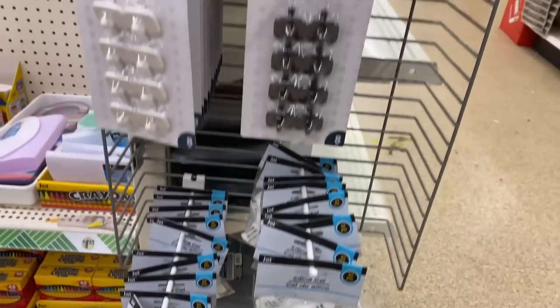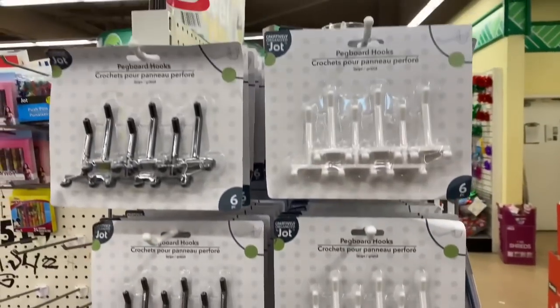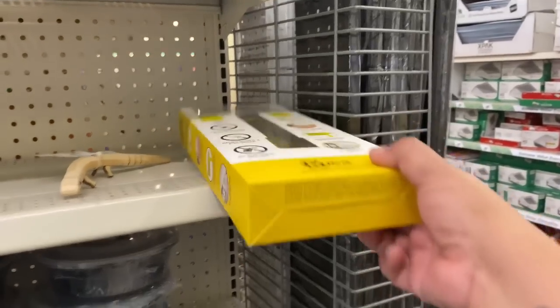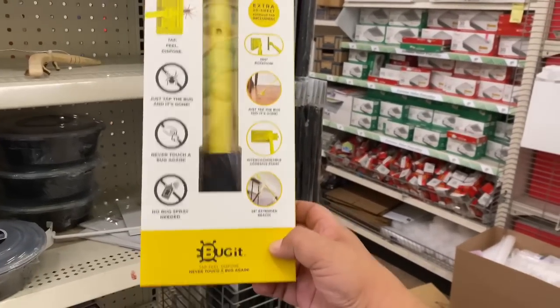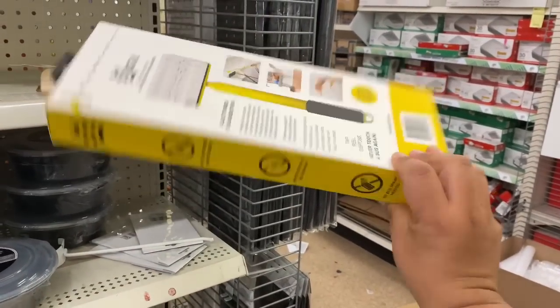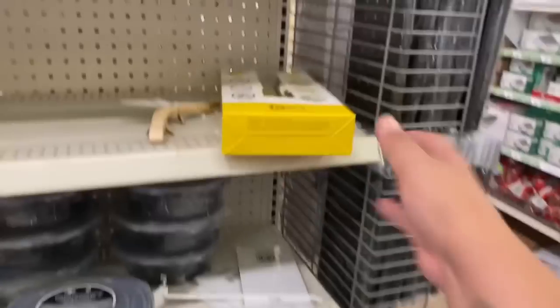I don't know why they're selling these — I feel like you can just get those for free in any packaging you buy. But I just saw this at the 99, and so many of you were like, 'Don't buy it at the 99, Dollar Tree has it.' And yes, look what I just found here for $1.25. The 99 was selling them for $2.99.